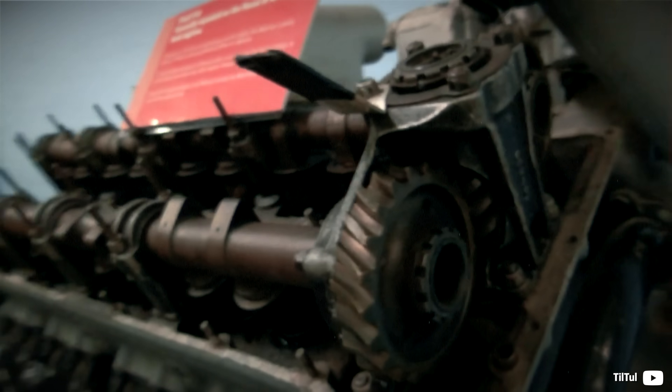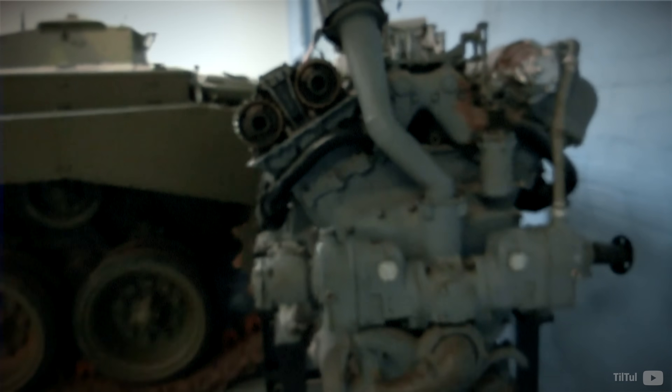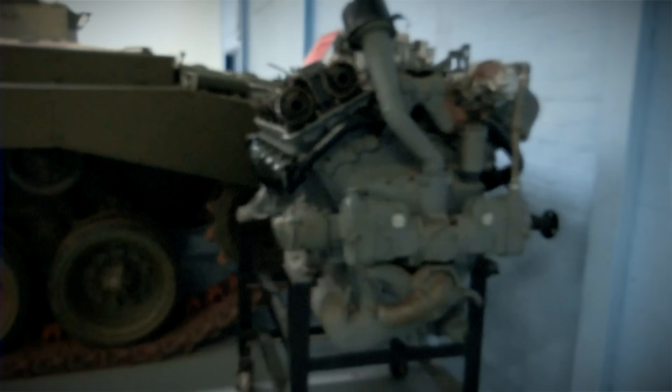A few other variants were made as well, such as the GAN, GAF, and a 750-horsepower GAC workhorse for the T-29 heavy tank.